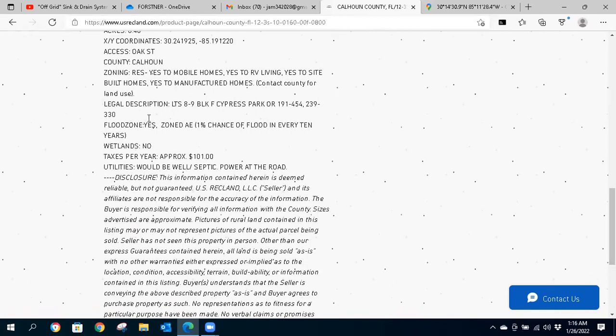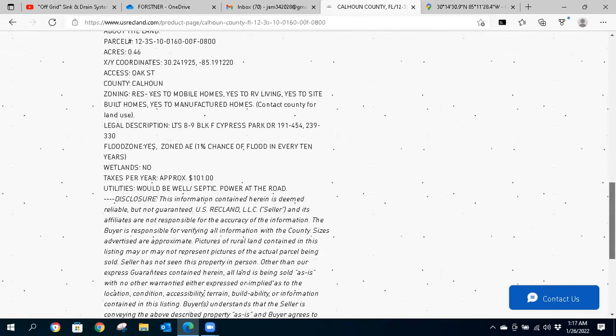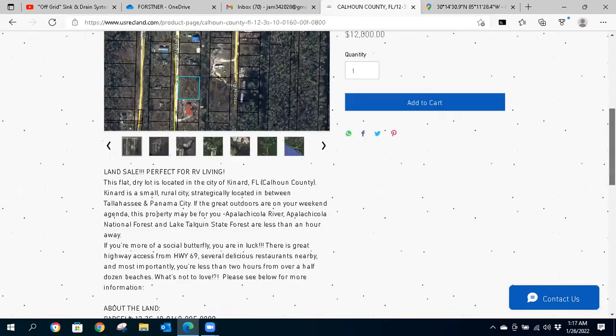This property is in a flood zone — it's zoned AE, but there's a 1% chance of flood in every 10 years. There is no wetland on the property on the wetland registry map, which you'll be able to see in our photos. Taxes are $101 a year. Your utilities would basically be off-grid wells and septic options, with power already at the road — though you'll need to talk to the county on connecting to it.